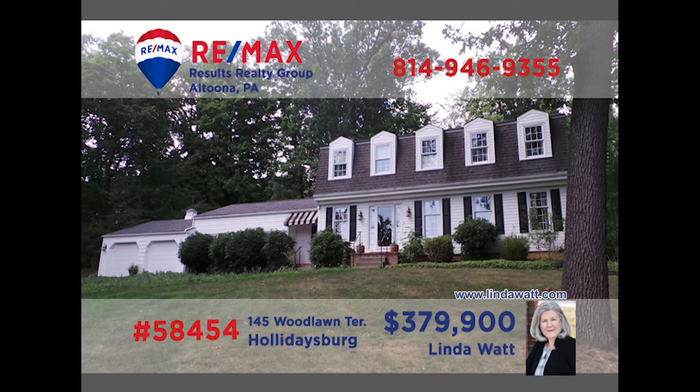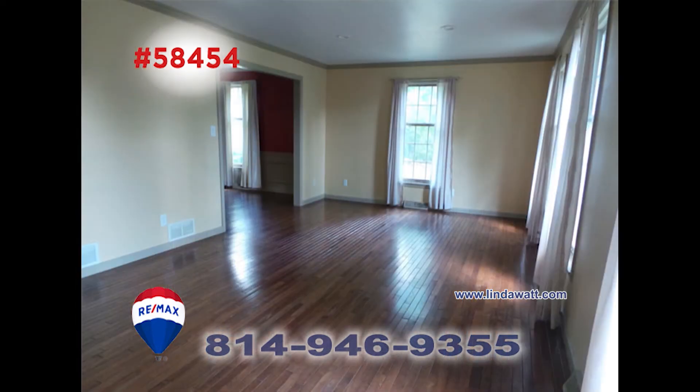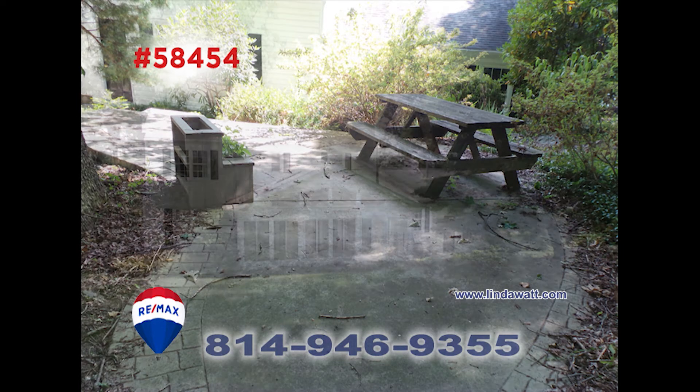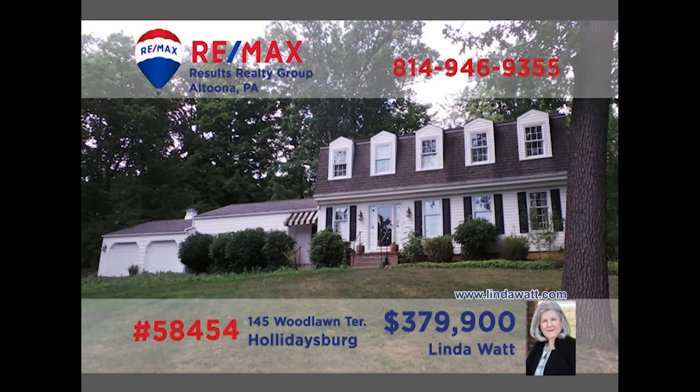LyndaWatt.com is where you can click to learn more about this gorgeous Holidaysburg home. You'll be instantly impressed with the beautiful floor in the foyer. Take a look at the hardwood in the living room as well as in the main floor family room — it has a warming fireplace too. Outside of this four-bedroom, two-bath home, there are many pretty features to see on the immaculate lot that's over an acre in size. Call Lynda for a tour.